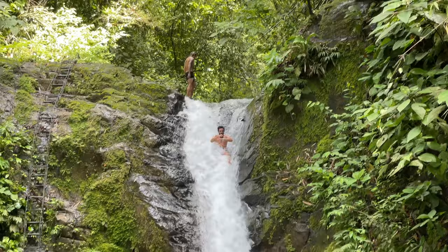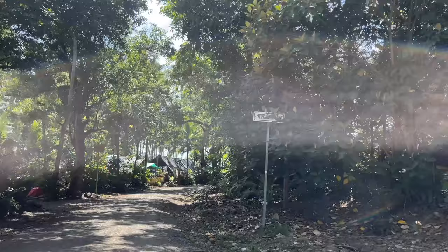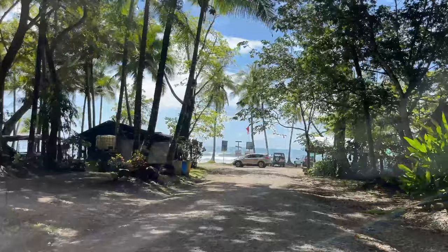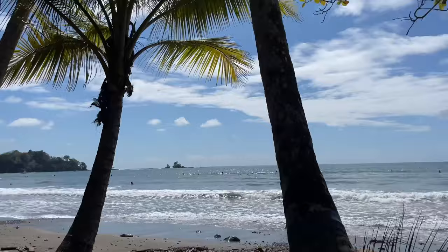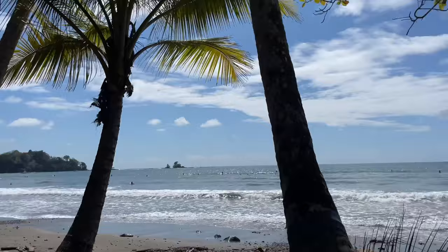It goes without saying, but please be careful if you choose to do any activities around a waterfall, like sliding down a natural cascading waterfall. People who do that are very experienced. I wouldn't recommend everyone just jump on there and do something like that, so do exercise caution.